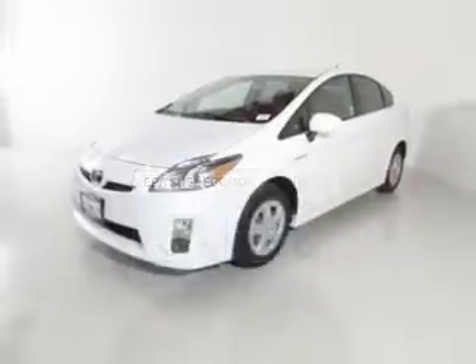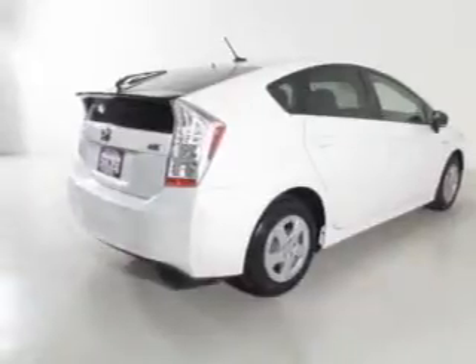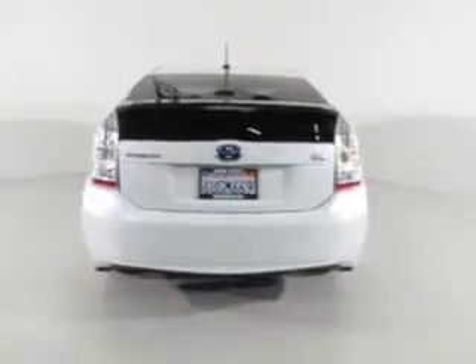The powertrain includes front-wheel drive with an efficient four-cylinder engine, driven by an automatic transmission. Stand out from the crowd with premium wheels. Anti-lock brakes help you bring your vehicle to a safe stop.